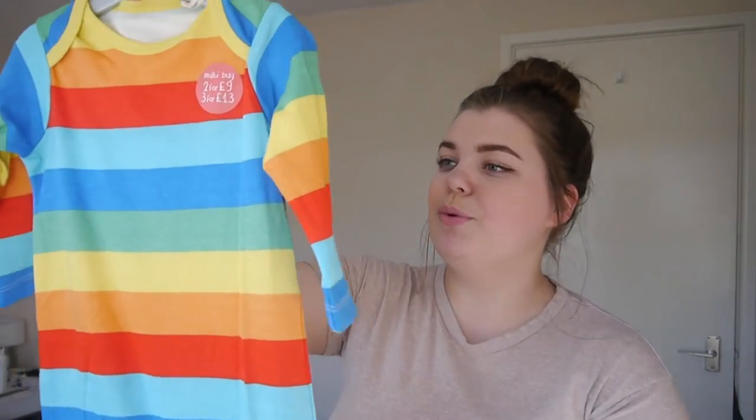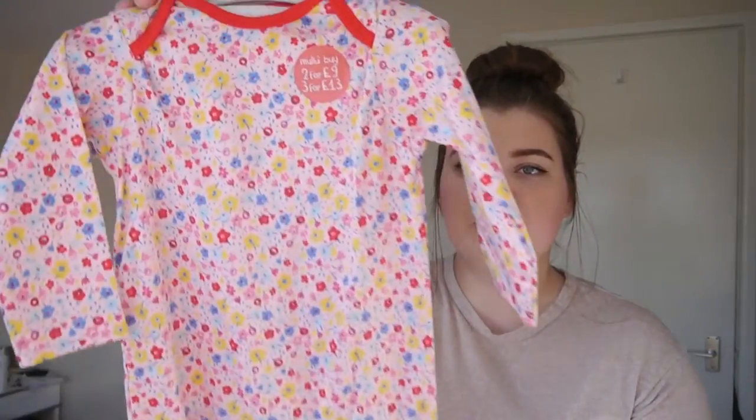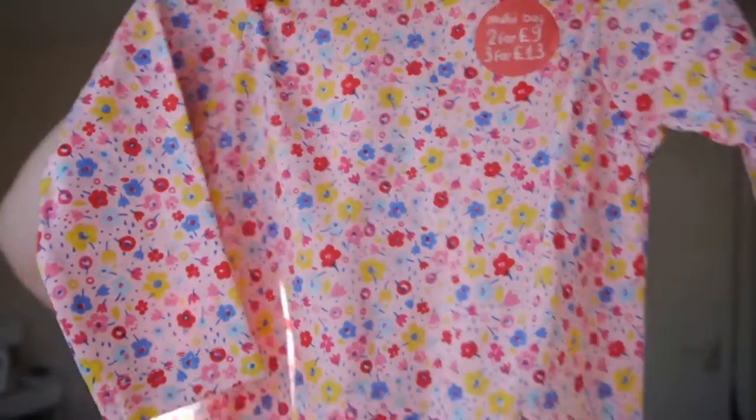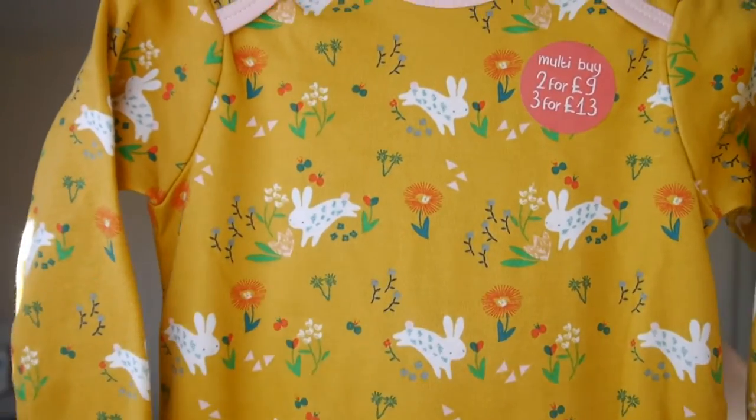She's got this one which was actually in the boys section but it's just a cute rainbow onesie. She's got this one which is just pink filled with lots of flowers, which is really nice for spring seeing as that's what we're going into. And then this mustard yellow one with bunnies and flowers, which I really like — she actually looks incredibly good in yellow so I'm very jealous of it.